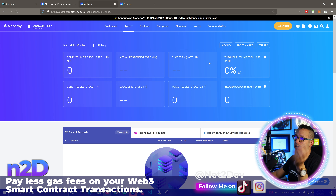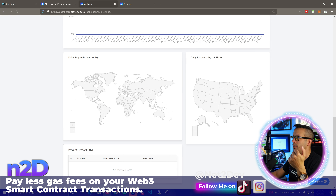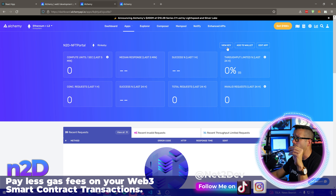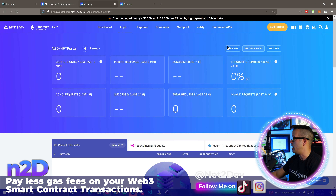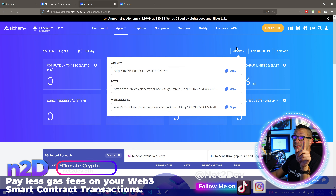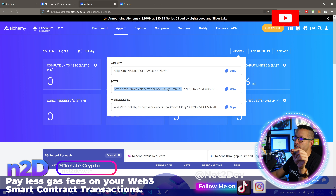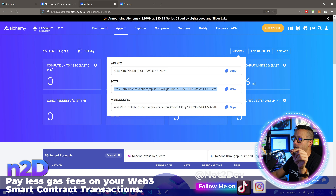I already made an Alchemy account. You'll make an account, log in, then create a web app. With that, we'll have an API key and an HTTPS address that we import into React so we can do Web3 calls and get the information from Alchemy. Then we can process the transaction by adding those additional fields to comply with EIP-1559.